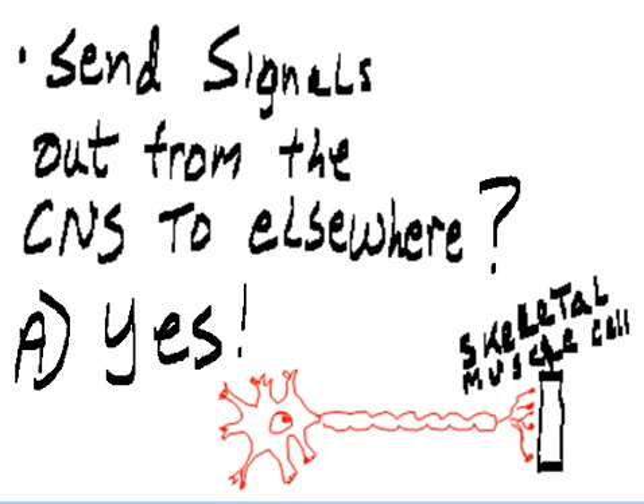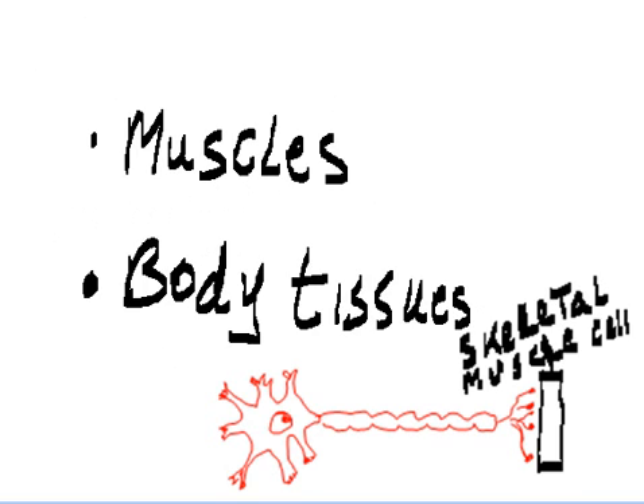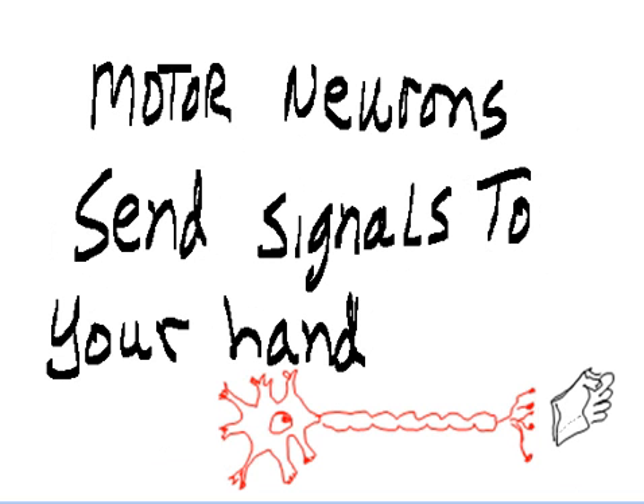Motor neurons can send signals out from the CNS to elsewhere — muscles and body tissues. Finally, there are interneurons, who stay within the walls of the CNS.